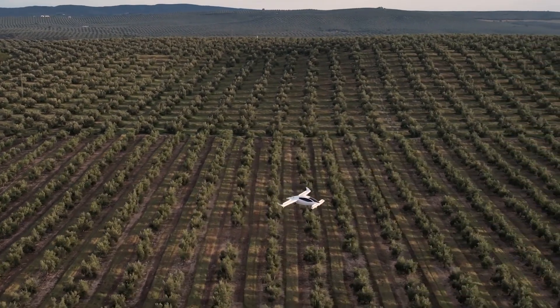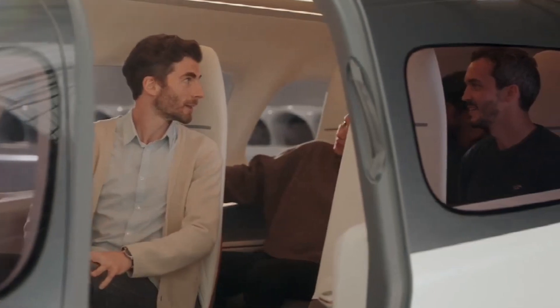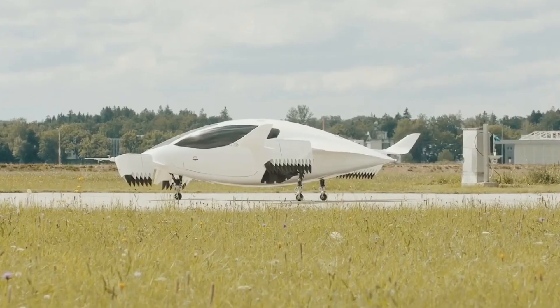Simplicity: The aircraft's design eliminates the need for traditional components like vertical stabilizers, rudders, and hydraulics, enhancing reliability and reducing complexity.